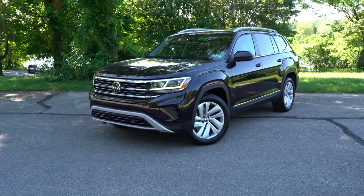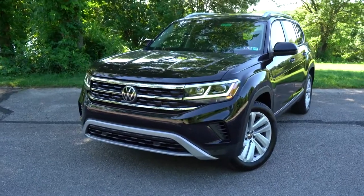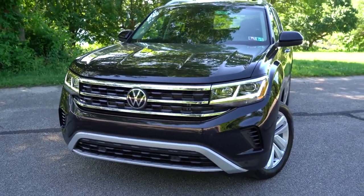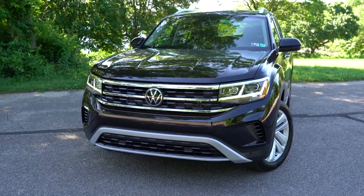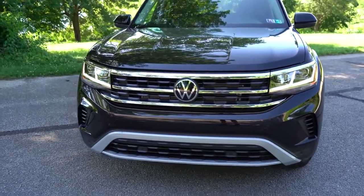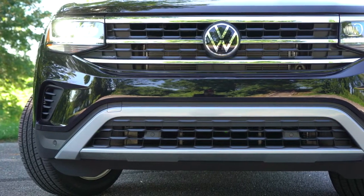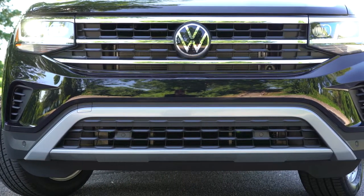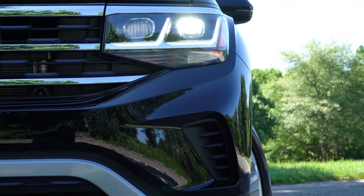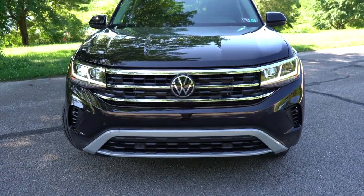Here she is — the 2021 Volkswagen Atlas finished in Deep Black Pearl. There are a lot of changes for the 2021 model year, starting with updated front and rear fascias that actually increase the overall length by nearly three inches. There's also a new tri-bar front grille — definitely changed for the better — and revised headlight housings. LED headlights with the automatic feature come standard, as do LED daytime running lights. Below that, fog lights feature a low-speed illuminating corner function that adjusts based on steering angle to better illuminate bends.